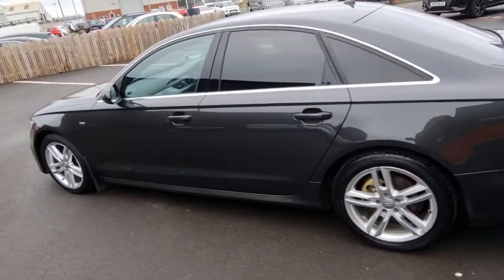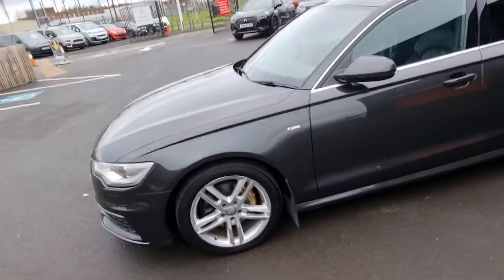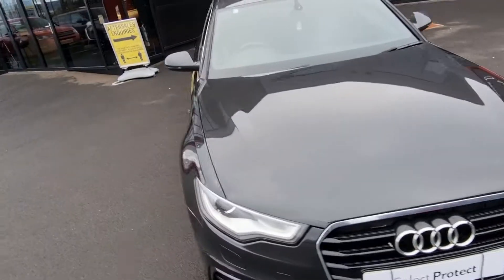Very lovely colour on the Audi. Full leather seats inside, with heated front seats.